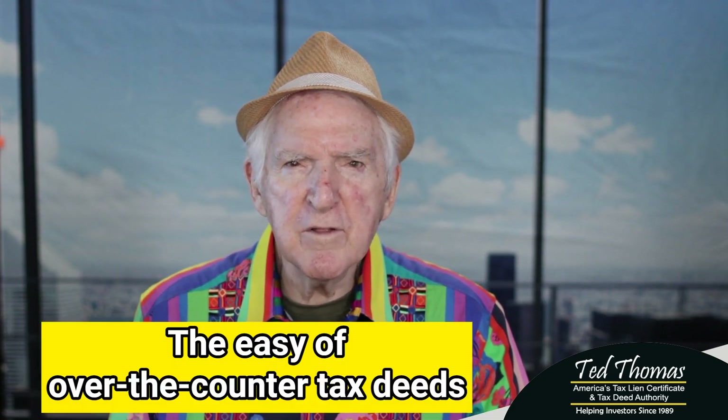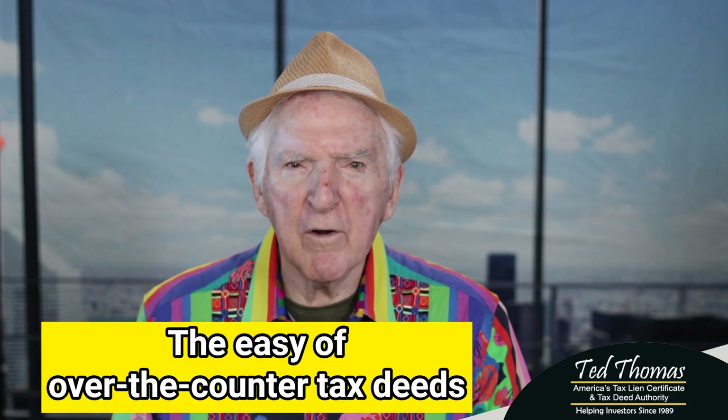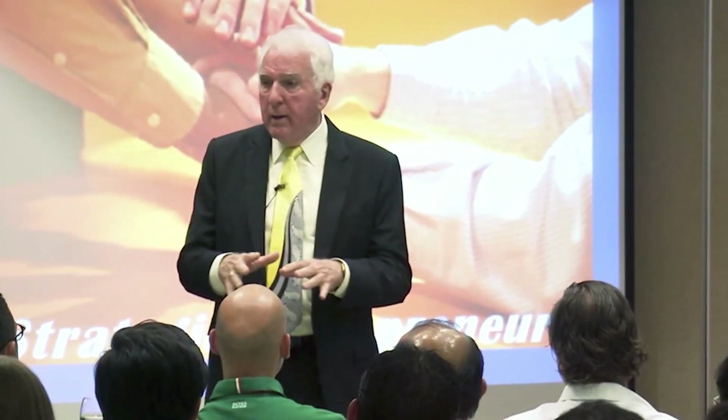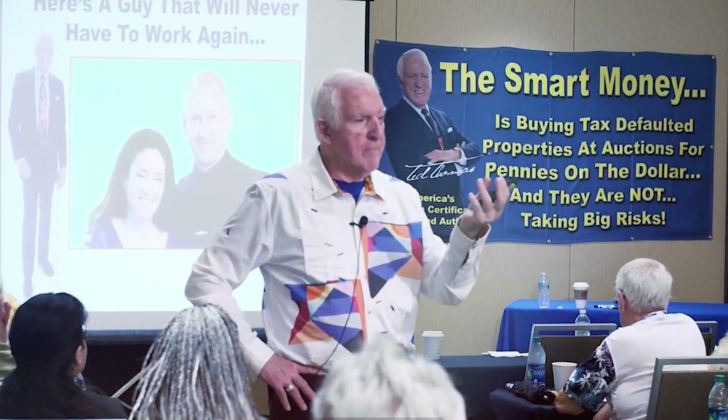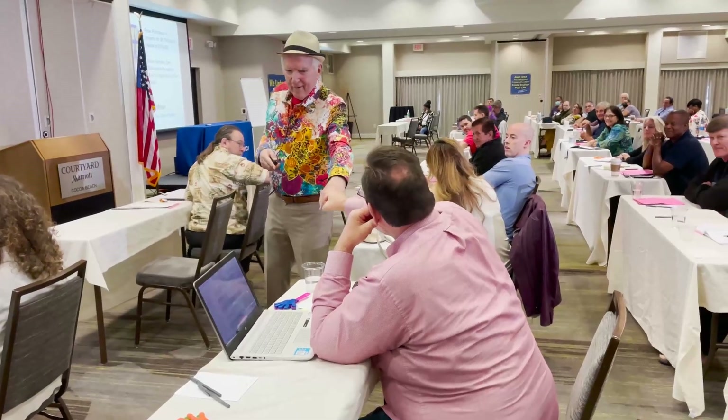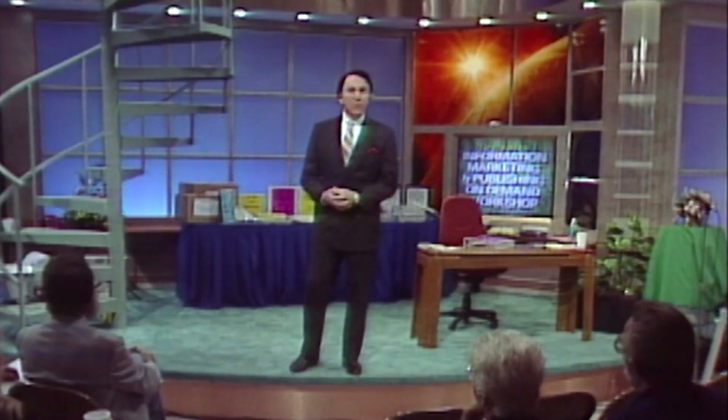I'm also going to reveal the process of over-the-counter tax deeds. I'm Ted Thomas. I've been involved in tax lien certificates and tax defaulted properties for over 30 years. I've been a guide, I've been an investor, and I've been an author. I'll try to give you some insight into over-the-counter tax liens and tax defaulted property.